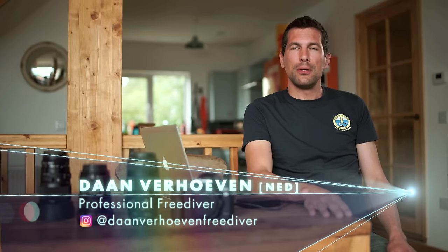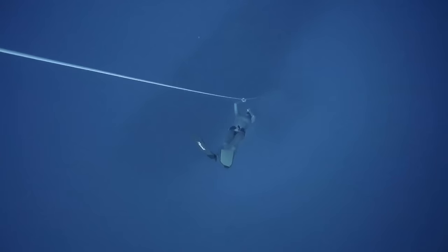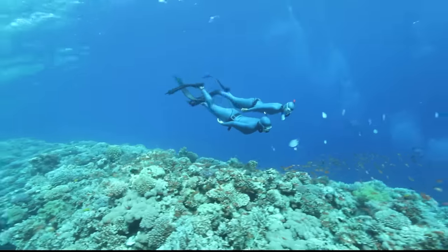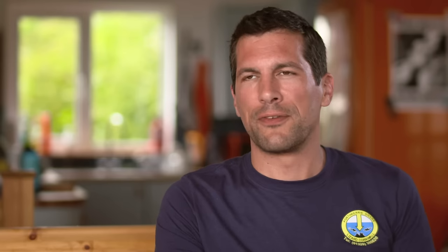Freediving is anything you do underwater on breath hold. So, if you're talking about competitive freediving, it means holding your breath for as long as possible, or swimming as far as you can underwater, or going as deep as you can. But you can also do it for fun — like underwater photography — but all on breath hold.